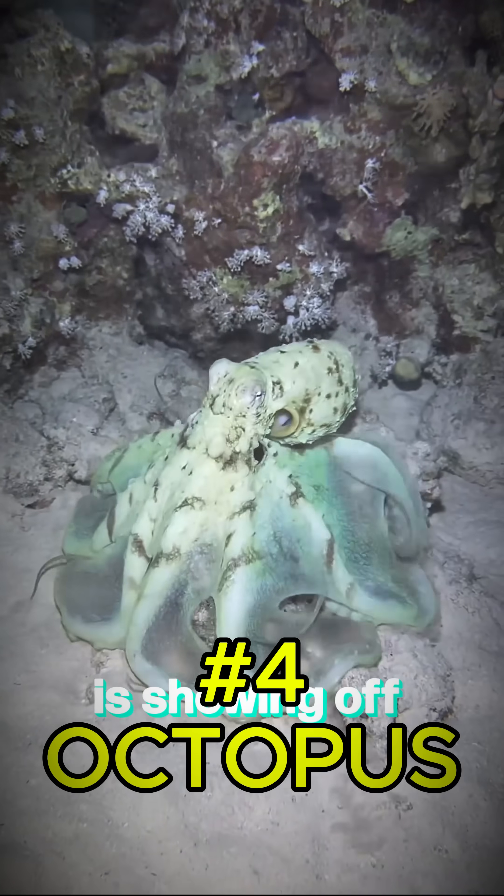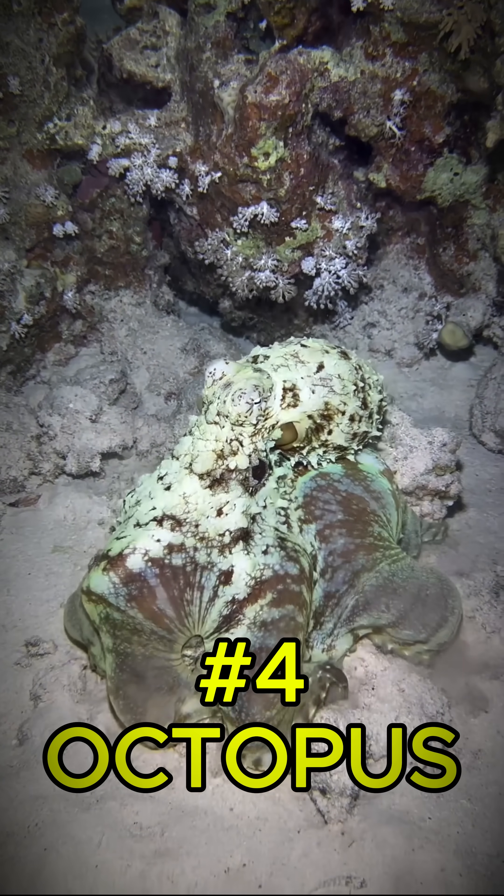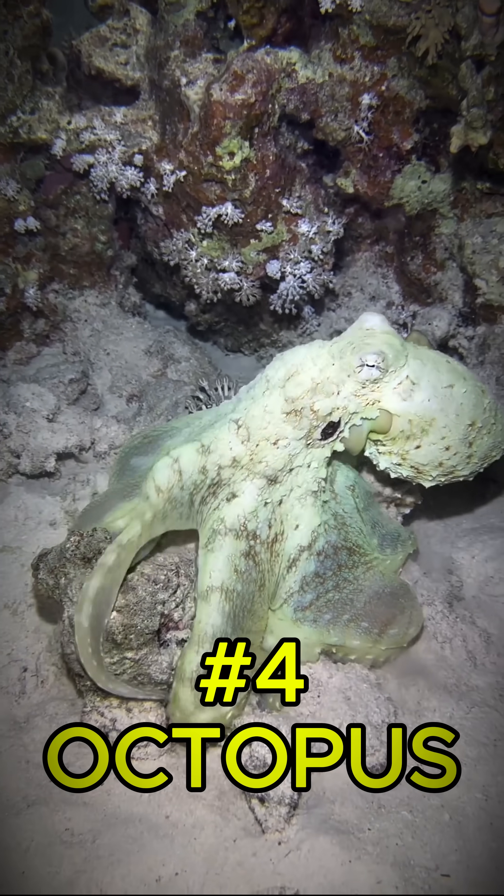Next up, the octopus — the Houdini of the ocean. It can change color and texture in seconds to mimic rocks, coral, or even other sea creatures.